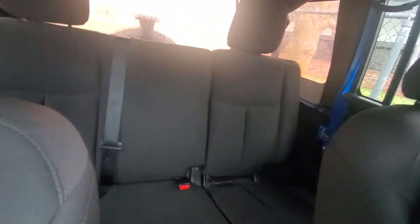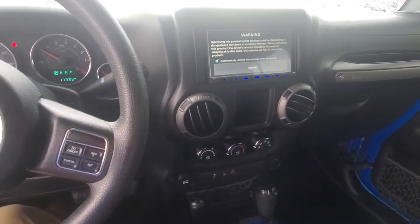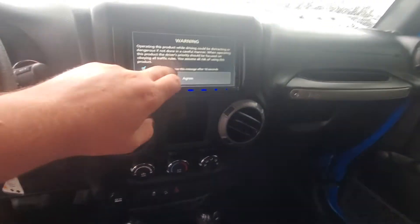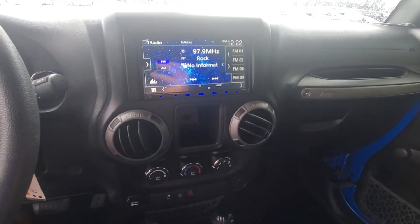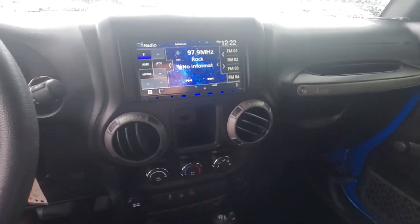The interior is in nice condition, and it does have a Kenwood — looks like an aftermarket touchscreen radio right there.